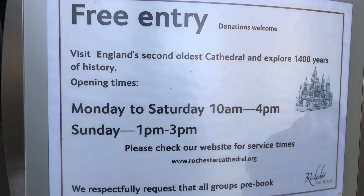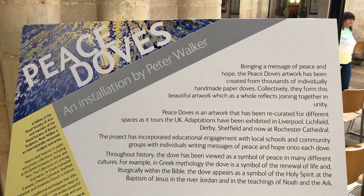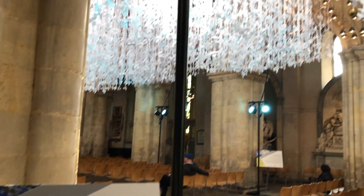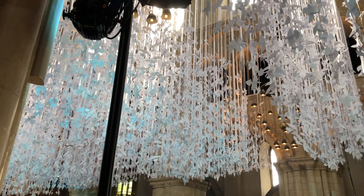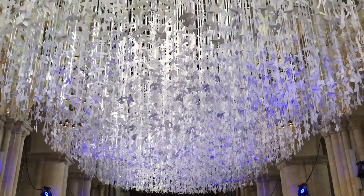It's free to enter and it's open 10 till 4 Monday to Saturday, and then on Sunday it's open 1 till 3. So I'd definitely recommend visiting if you are in Rochester. At the moment there's a display which has been there since February — it's basically 15,000 paper doves hanging from the ceiling of Rochester Cathedral, which is pretty cool.